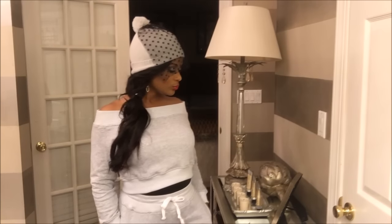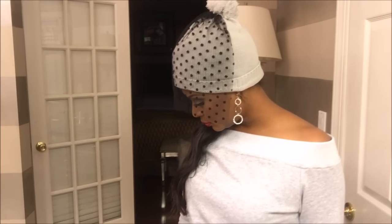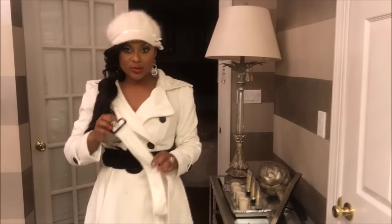I also have on this super cute veil beanie and I'm going to give you guys an up-close look at that. Believe it or not, I actually got this veil beanie at Ross a few years ago for 99 cents. I got them in several different colors, but I thought these would be super cute to pair with this off-the-shoulder gym outfit and it will really set you apart when you're wearing it.